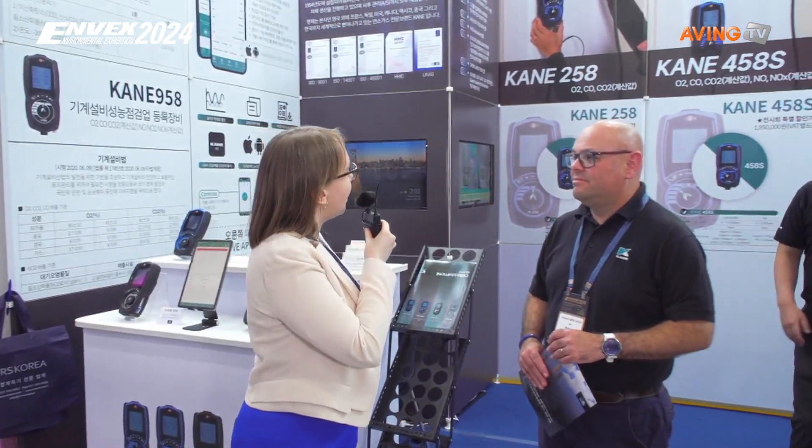Your company's name is RS Korea, right? That's correct. Can you tell me what kind of analyzers you have and what products you're most proud of? The products we have on this side — we have our flue gas analyzers, which are used for the measurements of the byproducts of the combustion process.